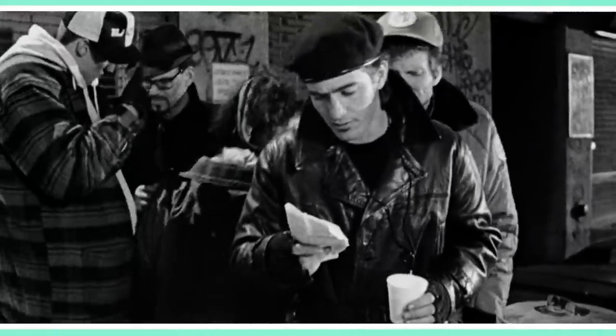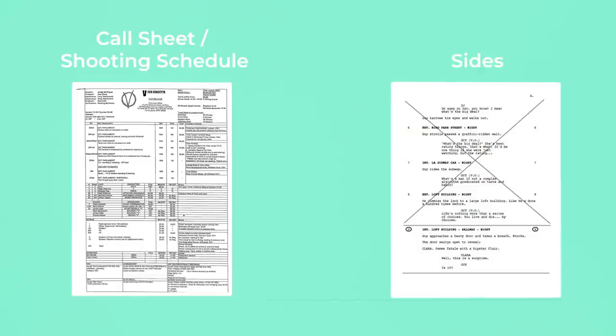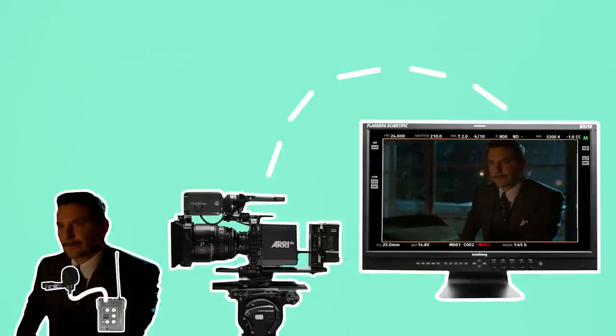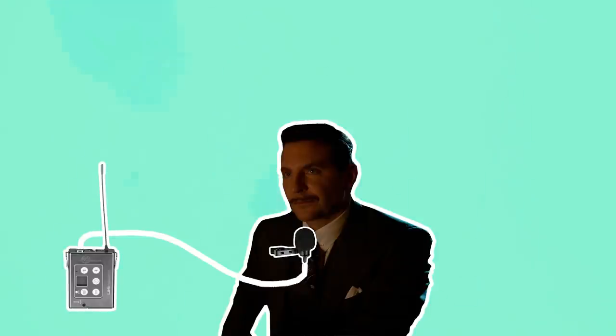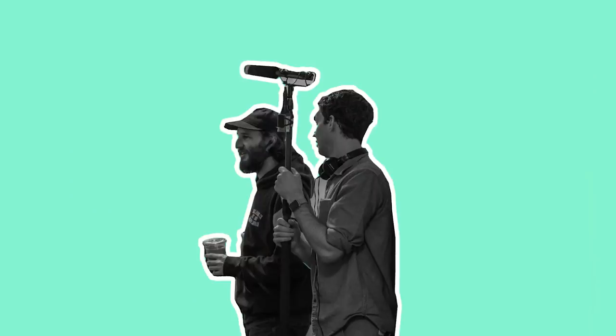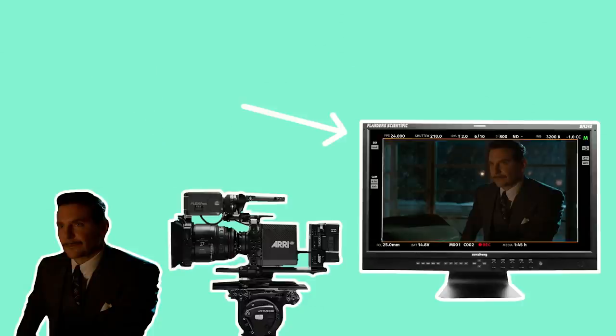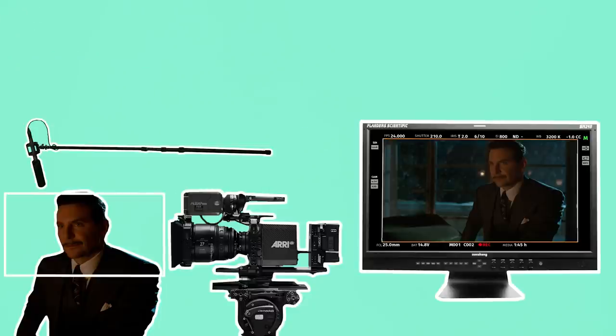After arriving on set, the boom operator will track down a copy of the shooting schedule and sides. This lists what scenes are planned for the day and pages from the script with dialogue for those scenes. They'll read the sides to see what dialogue needs to be recorded and what actors need to be mic'd up. They'll replace the necessary batteries and make sure everything is charged up and ready to go. The boom operator or sound recordist may test that their audio feed is getting transmitted to VT and hand out a pair of headphones and receiver to the director for them to monitor the sound during takes. The boom operator will mic up any actors in the scene that have dialogue and prep their boom setup — this may involve changing their gear, such as using a blimp or a dead cat to cut out wind noise if they are recording a scene outdoors. They'll find out the lens that the camera is shooting with, or take a peek at the monitor to see how wide the frame is and how close they can position the boom without getting it in shot.